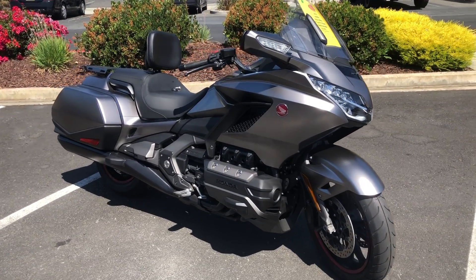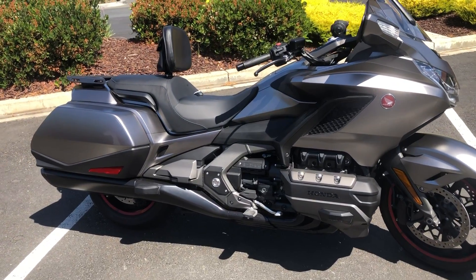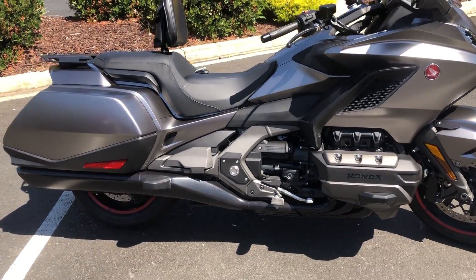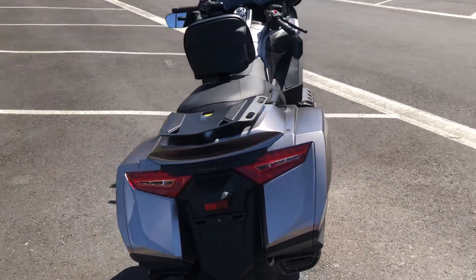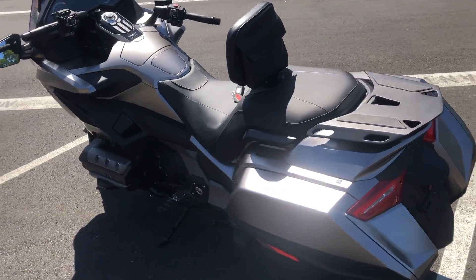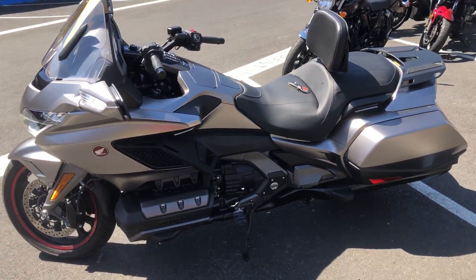It's got a custom saddle, a rear luggage rack, and a center stand has been installed. Only 2,012 miles on this gorgeous Goldwing in matte gray metallic. Come on by and make your Goldwing dreams come true.